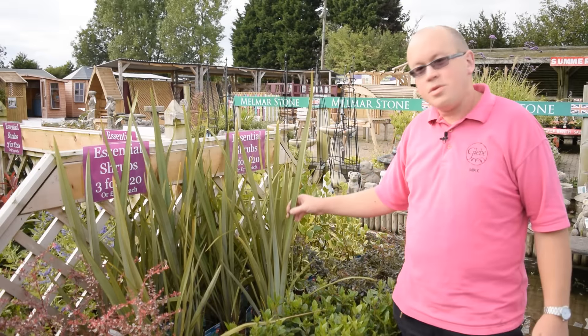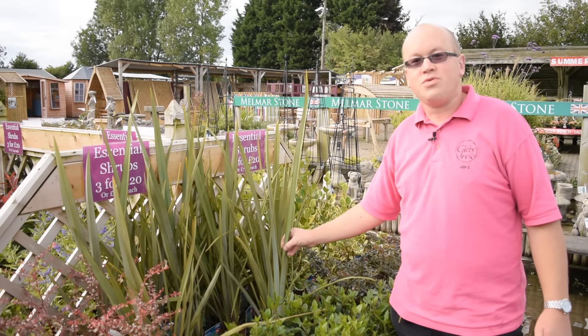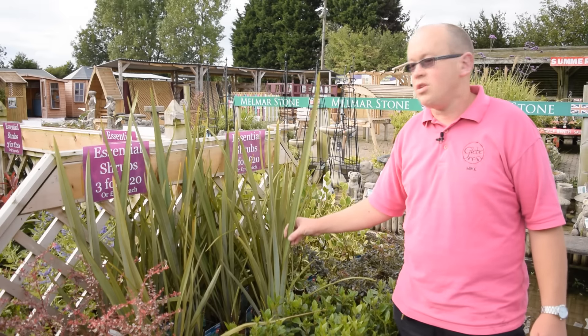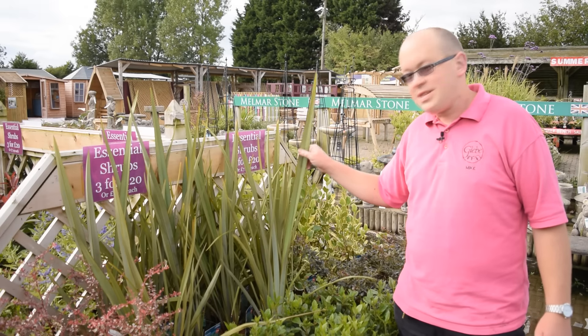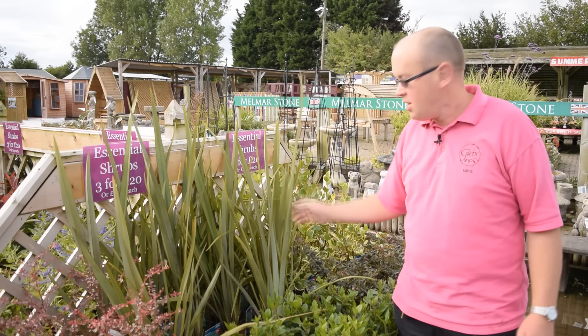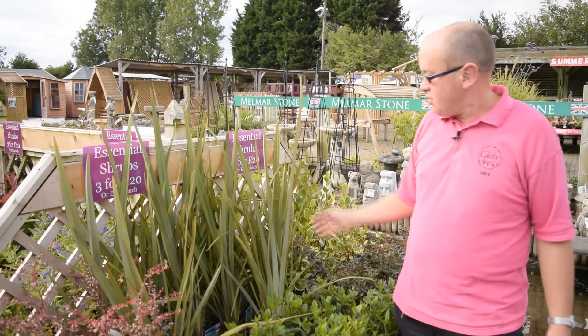These really dramatic Formium tenaxe are in our garden essentials range and so only cost £7.99, about half of what you'd pay for a really colourful one, but this would look fantastic amongst some autumn bedding, pansies and such like that, at the back of a pot they look really good.